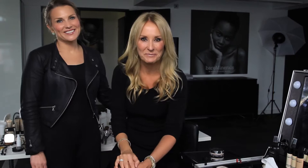We're going to go back to the beginning — me with no makeup on. Myth one: should concealer be used under or over your mineral makeup? This is actually a personal preference thing. You can try your concealer before and then put your foundation on — you won't need so much foundation. Or you can put your foundation on first and then pop a little bit of concealer over the top. It's really what works for you, so try both and see what you prefer.